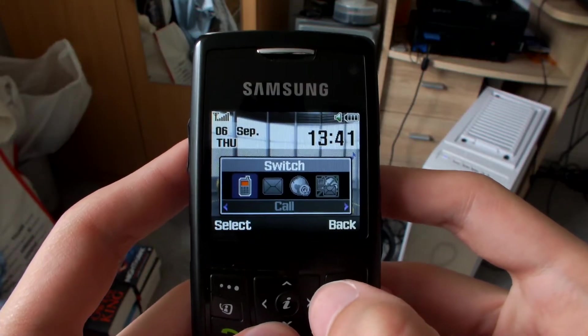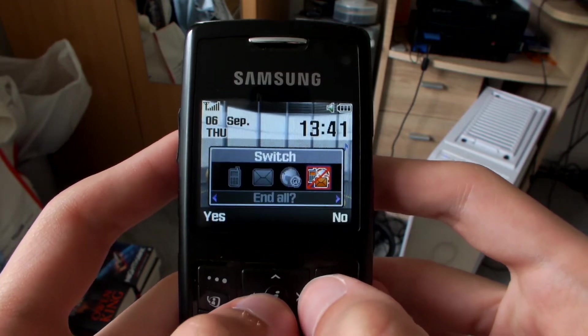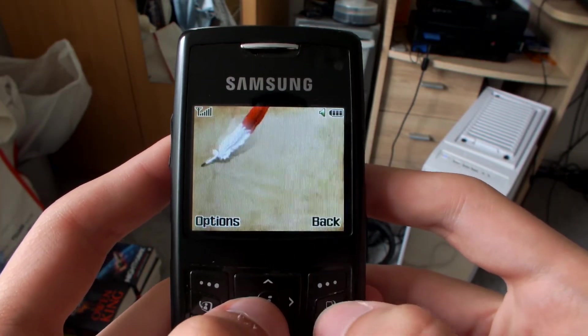This phone has a multi-tasking button which is pretty neat. When you press that button, you can switch to the dialer, messages, internet browser, or close it all. I really do like the fact that this phone makes different noises depending on the buttons you press and the menu you're in. Have a listen.